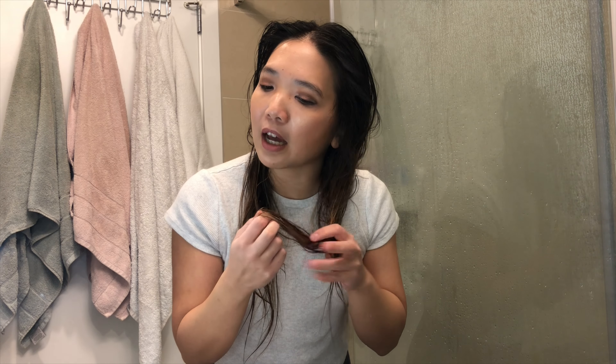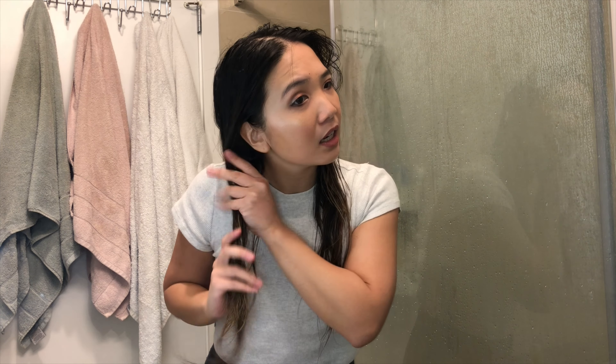It smells so good. This smell reminds me of walking into an Anthropologie. Or it can also smell like a mango bubble tea — it has a bit of a mango passion fruit type smell to it.